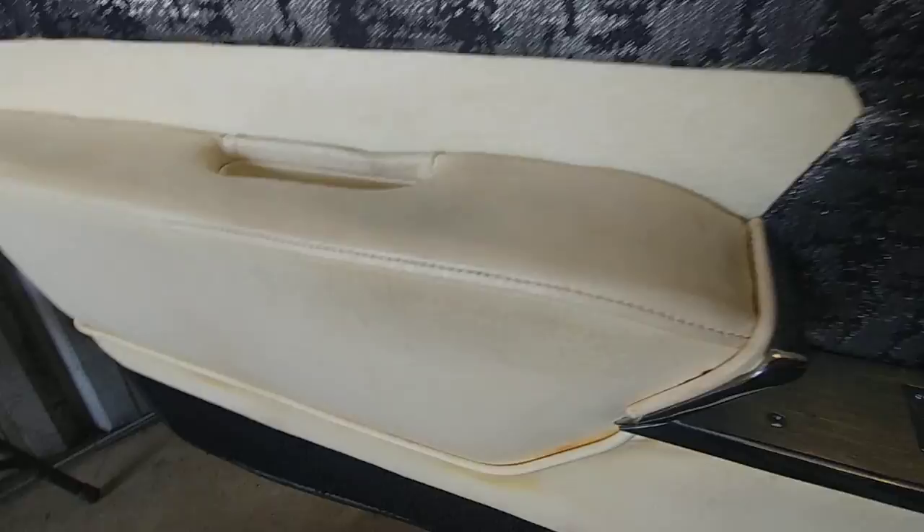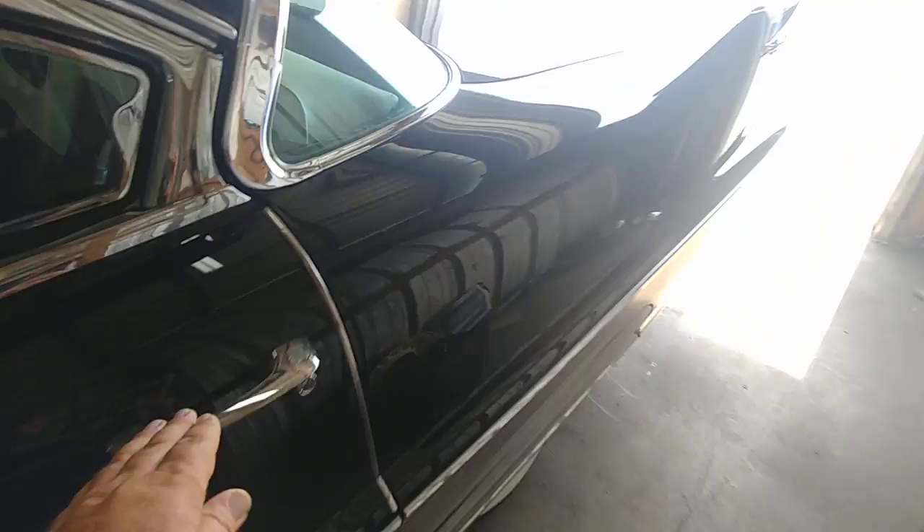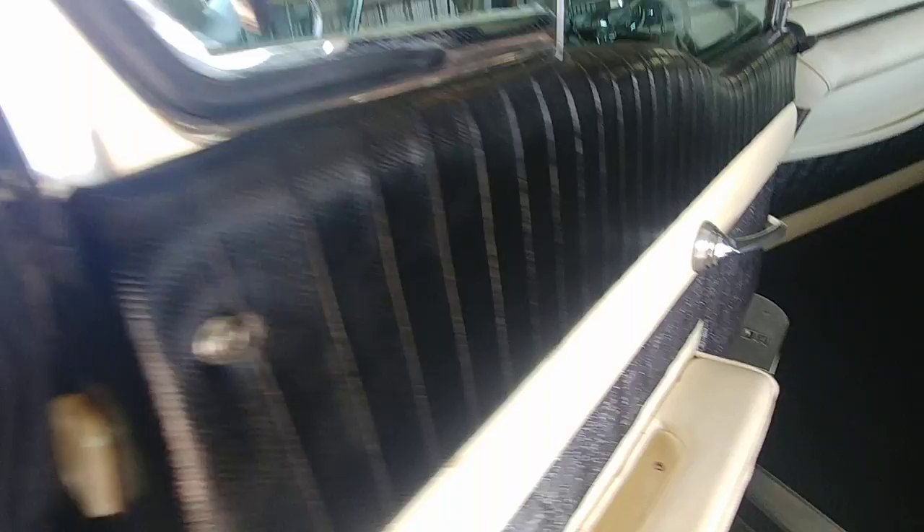Look at how nice that is. A little bit of patina from things just naturally wearing. Look at this door — beautiful car. Beautiful seats; the seats aren't torn up at all. See the Cadillac emblem in there? All of this is original.